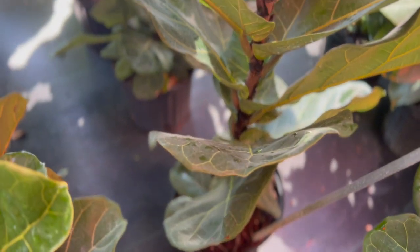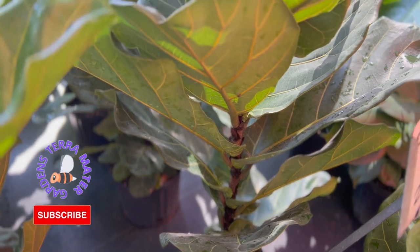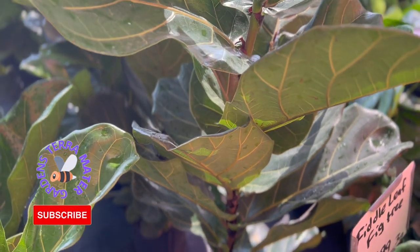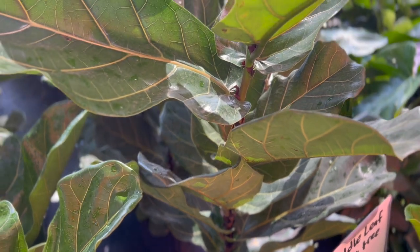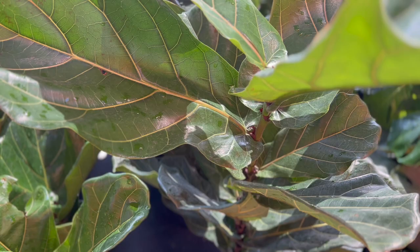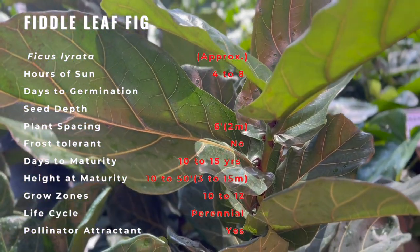Commonly known as fiddle leaf fig, this ficus is a species of flowering plant in the mulberry and fig family. It is native to Western Africa, from Cameroon west to Sierra Leone, where it grows in lowland tropical rainforest, growing to 40 to 60 feet tall and bearing small green fruit.